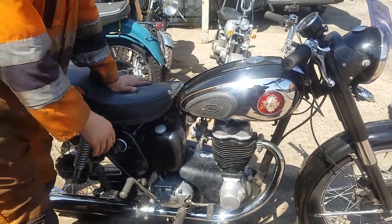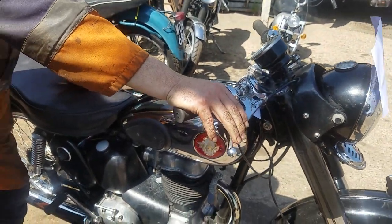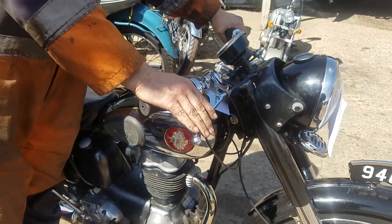The chap traded it in for a bigger bike. He'd taken this old girl out for a couple of rides as well. Standard.